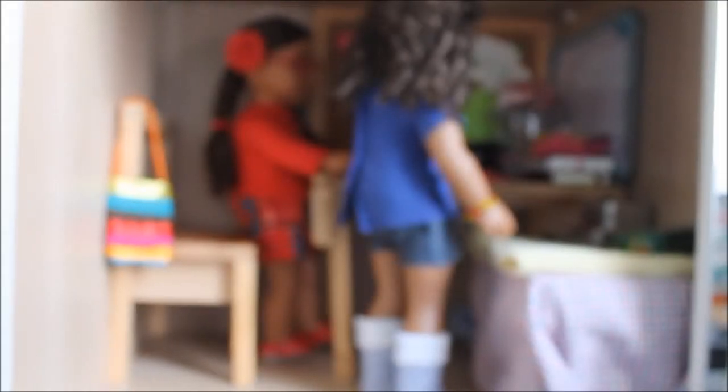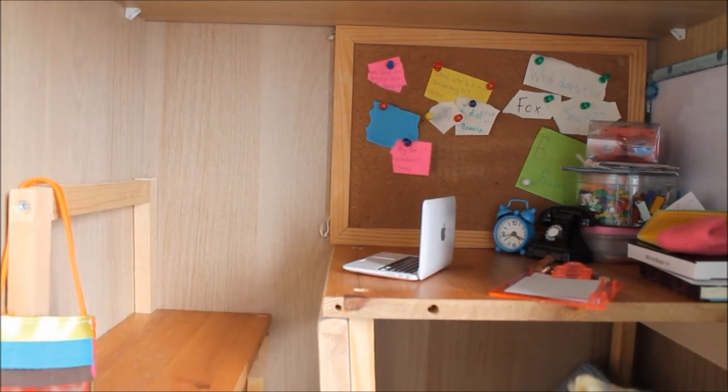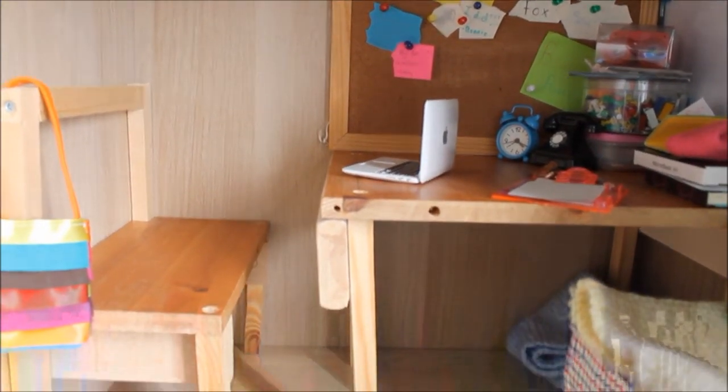This is the first room. I call it the study. This is what it looks like without my dolls. The main feature is this desk and chair that my dad built me ages ago.